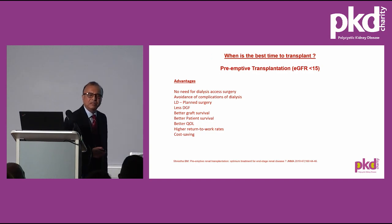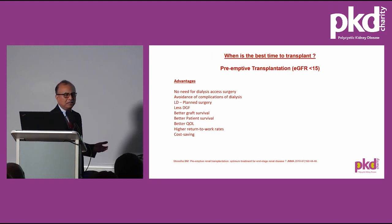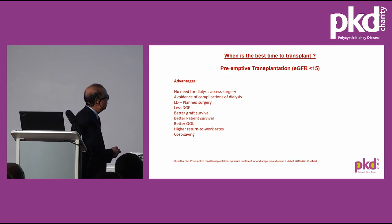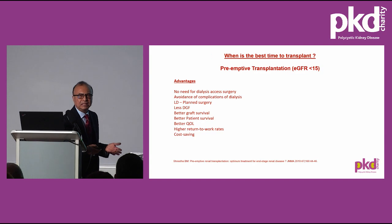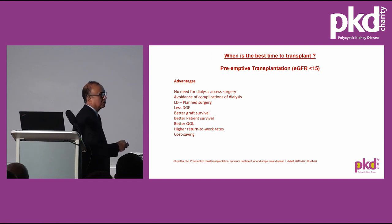Transplantation before having dialysis is known as preemptive transplant, and it has several advantages: you don't need dialysis access surgery, the complications of dialysis — particularly cardiovascular complications — are avoided, and a living donor transplant can be planned over two to six months. There is less delayed graft function. In living donor transplants, over 95% work straight away, whereas in deceased donor transplants, about 20–50% of kidneys may not work initially. There are also better graft and patient survival, higher return-to-work rates, and cost savings. Preemptive transplant is the way forward.